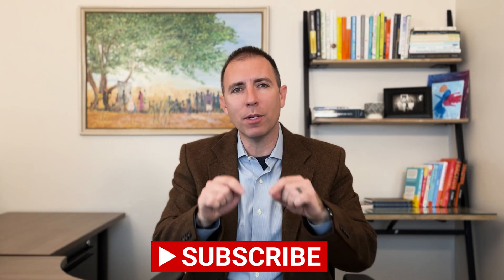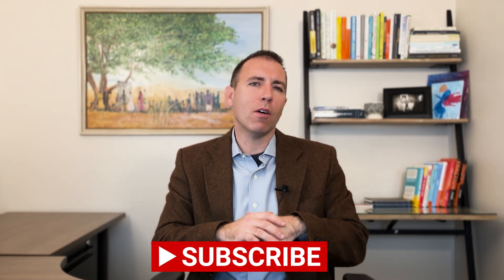I'm Mr. Retirement, and I want you to get more interest, pay less in taxes, and avoid making big mistakes in retirement. Interest rates are changing every day and new tax laws are constantly being proposed. So go ahead right now and subscribe to Mr. Retirement so you can get all the latest videos on how to get more interest, pay less in taxes, and avoid making big retirement mistakes.